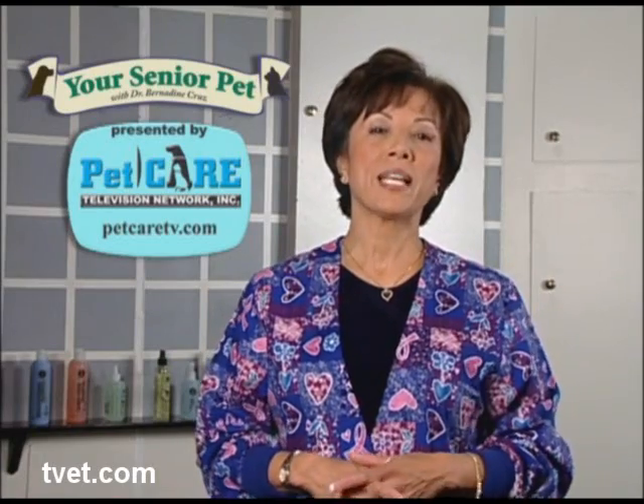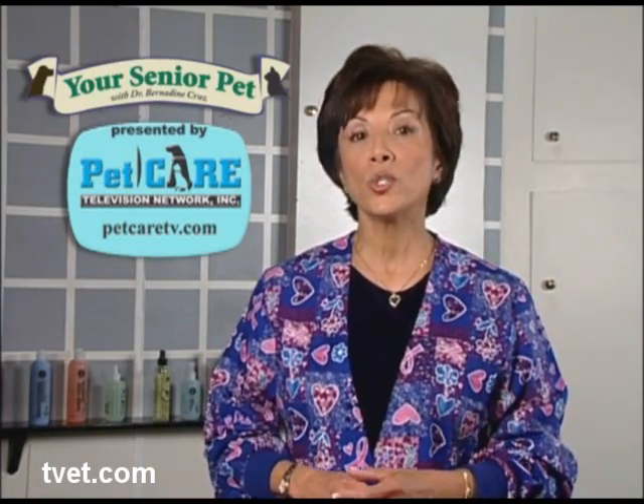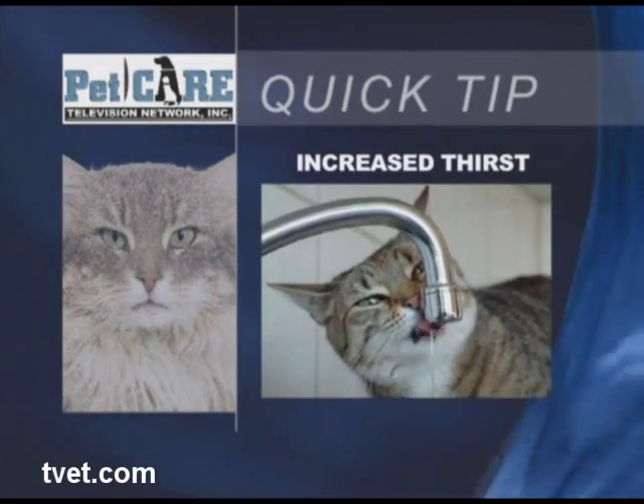Under normal circumstances, sugar is not lost in the urine. With diabetes, sugar is voided along with large quantities of water. This excessive urination leads to an increase in thirst and increased water intake.